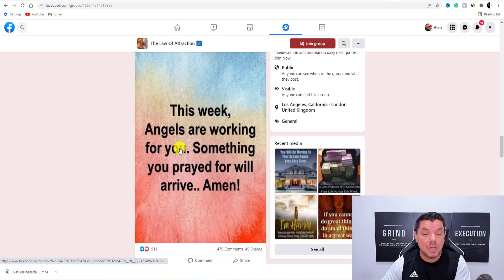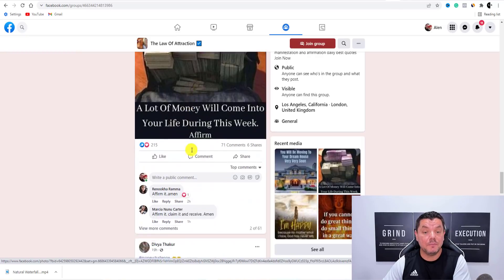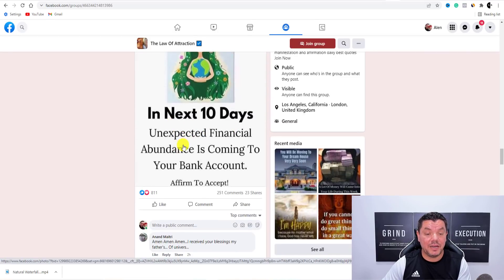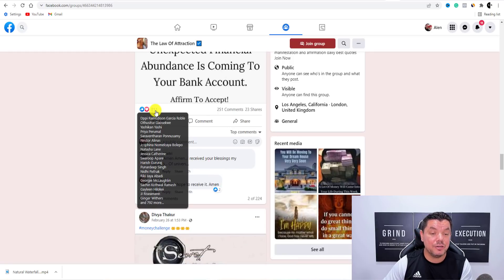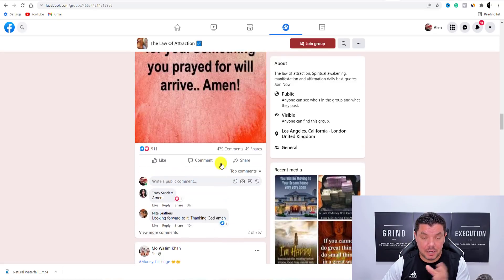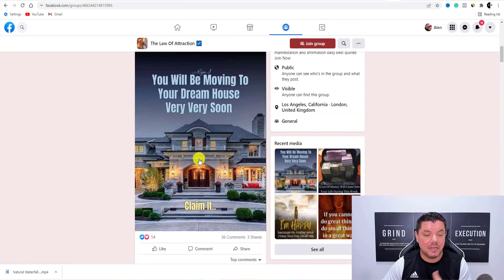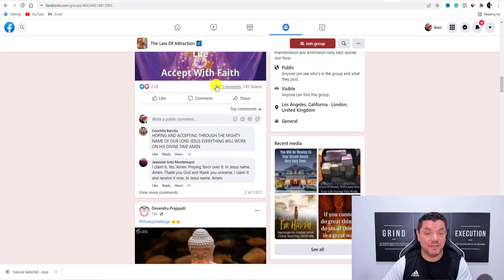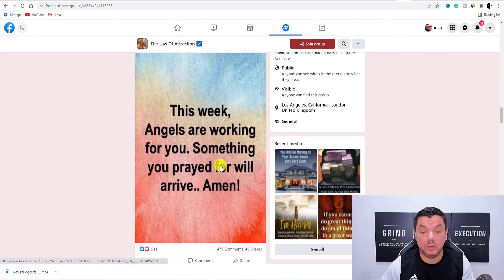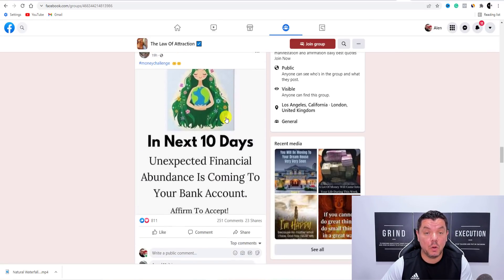Then you can potentially come over here and put up one of these posts, or tell people about the website that you found — you don't necessarily have to tell them it's your website. This person over here has 'In the next 10 days, unexpected financial abundance is coming to your bank' — with 811 likes, 251 comments, and 23 shares. That's massive on a Facebook group that is absolutely free to join. A lot of posts are getting over 50 likes, 2.2K likes, over 1,000 comments. You have the potential to get a lot of traffic to that very simple website you created.